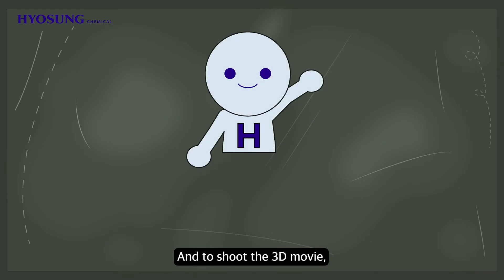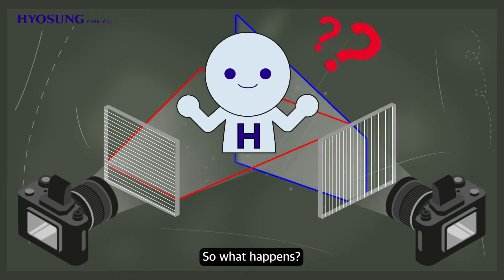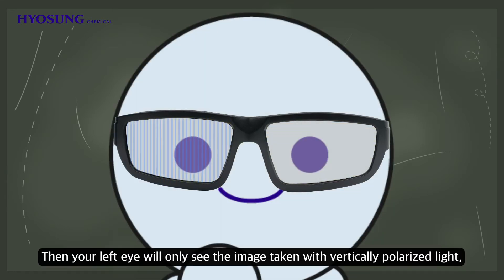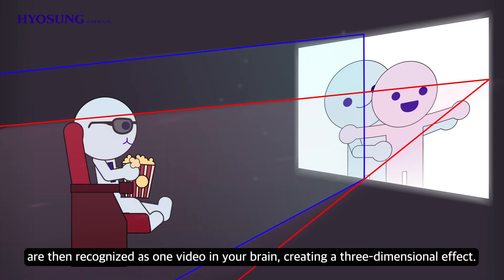To shoot a 3D movie, two cameras are used to shoot the vertically polarized light and horizontally polarized light separately. For example, the left side of the glasses is for vertically polarized light and the right for horizontally polarized light. Your left eye will only see the image taken with vertically polarized light and the right eye will see the image taken with horizontally polarized light. These two images with different angles are then recognized as one video in your brain, creating a three-dimensional effect.